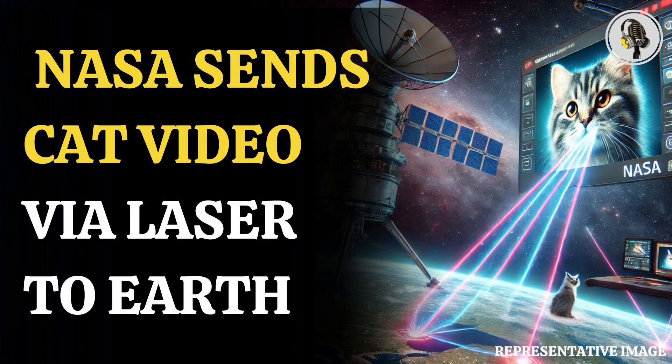Traditionally, space missions have relied on radio waves for sending and receiving data. However, working with lasers is likely to increase the data rate by 10 to 100 times.